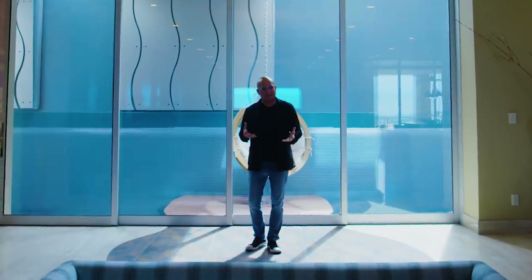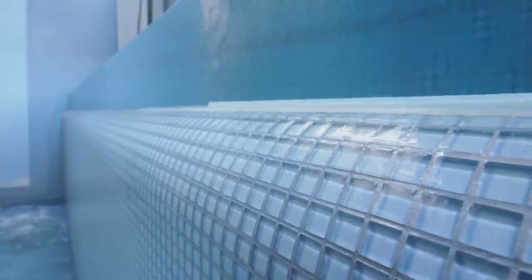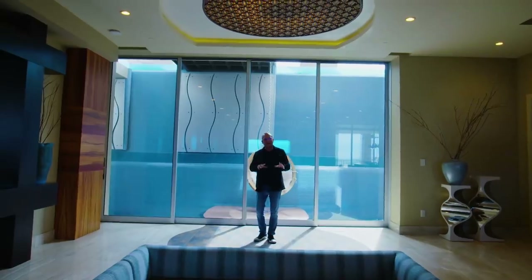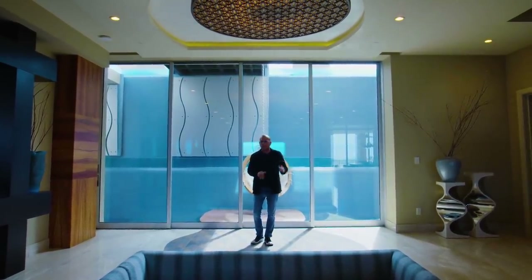Aside from the water aesthetic, there's actually a functional purpose. The water behind me cools the air as it comes down. When this door is open, it flows throughout the house, goes upstairs, and there are vents where the air flows outward, thereby cooling the entire house. There's an airflow process — it's a really cool design.